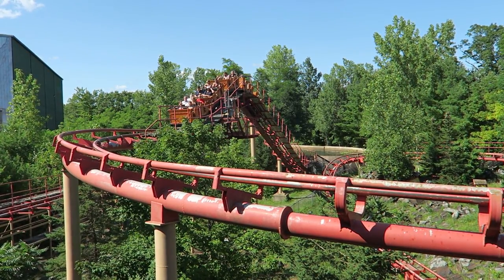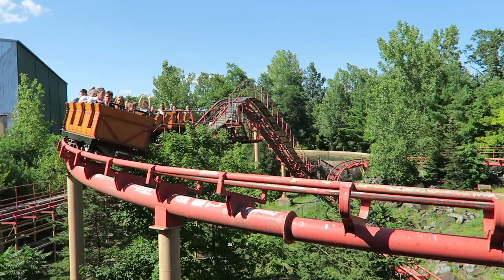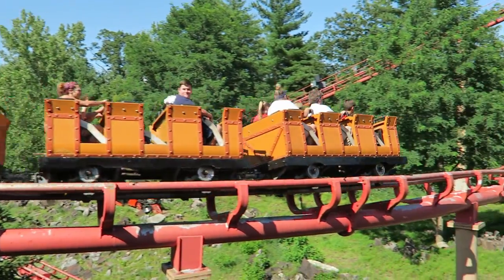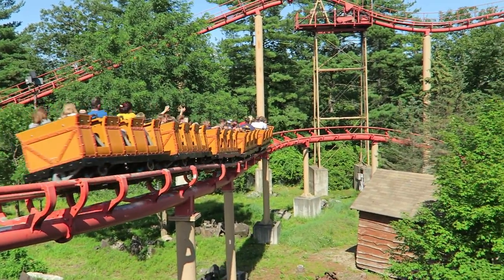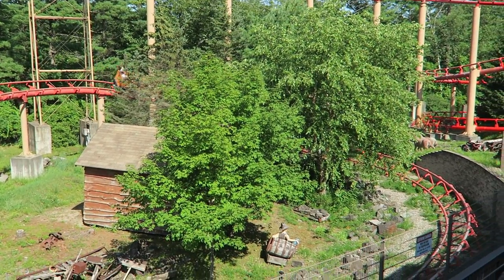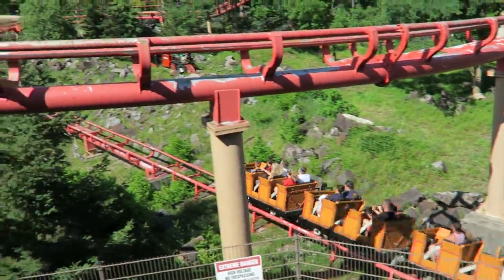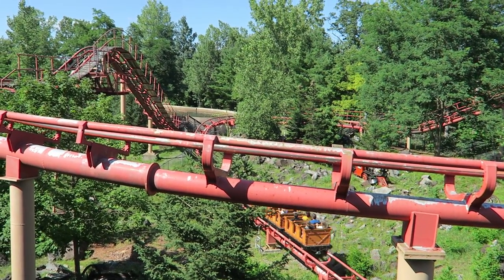Happy Halloween! I thought it would be only fitting to review something scary — something scary bad. And that would be none other than Canyon Blaster at Great Escape. Quite simply, this Arrow mine train is one of the worst roller coasters I've ever ridden. In this review, I will explain what makes this coaster so bad.